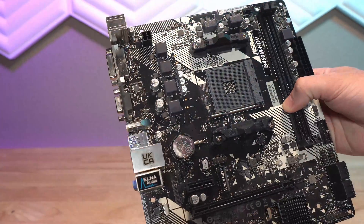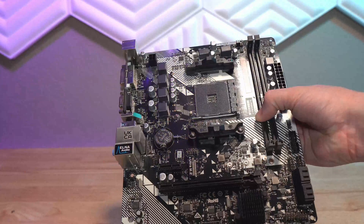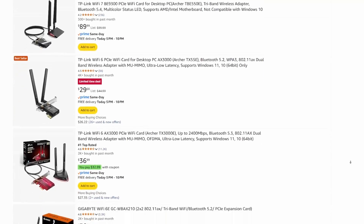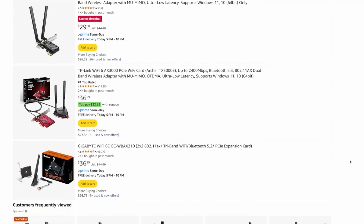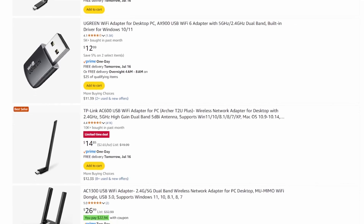Nothing to write home about with this motherboard — only two DIMM slots and no integrated Wi-Fi. Being a beggar not a chooser while operating within this price range, I made it work. If not having integrated Wi-Fi is a deal breaker for you though, there are some options I'll have linked below.